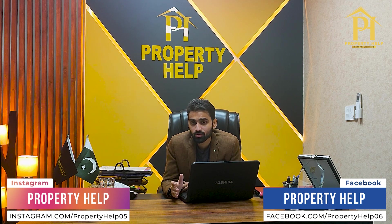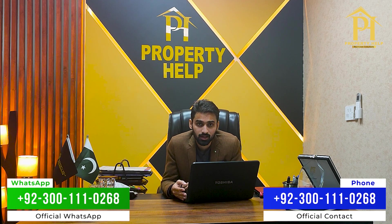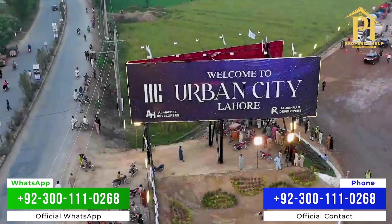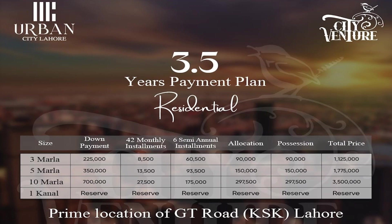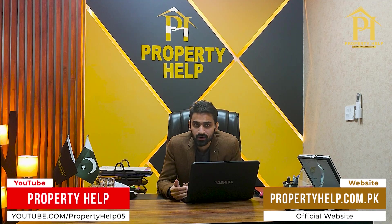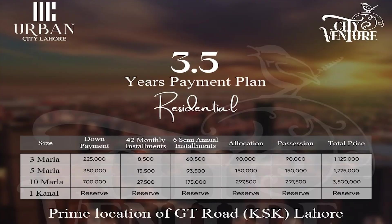We are going to discuss the top 5 societies in Lahore city where you can book at minimum price and pay minimum installments. These societies are approved and in prime locations. First of all, let's talk about the most important opportunity in Lahore city — a prime location society: Urban City Lahore.